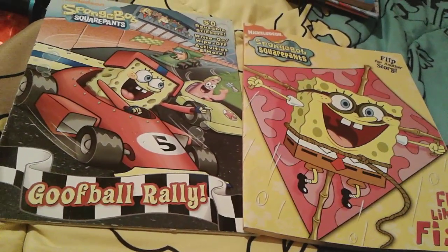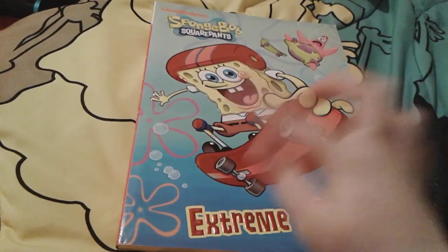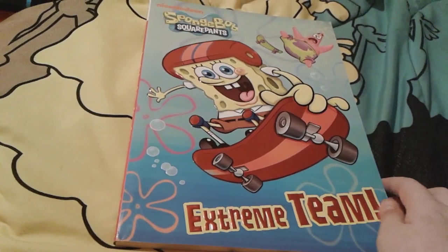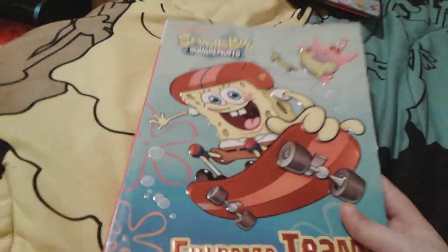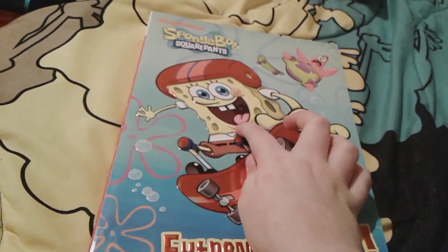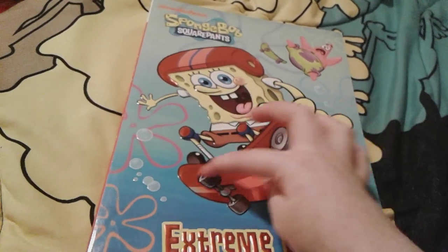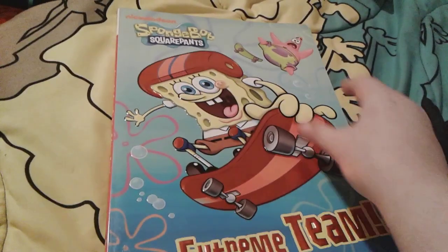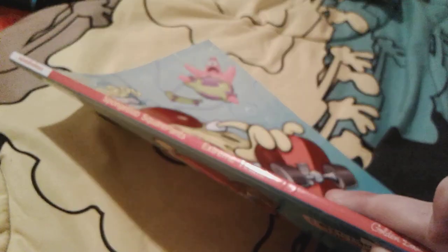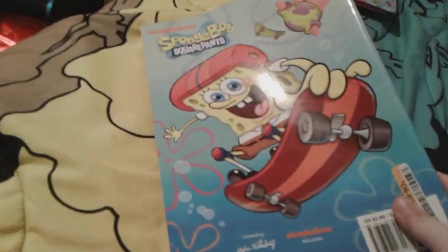Up next is this really super awesome Spongebob coloring book. This one is called Extreme Team and it's actually sort of embossed on the front. Spongebob's helmet and his little tie, his little knee pads, his skateboard, and the Extreme Team part right here are actually metallic-y red, which I love. Here's the spine and the back — basically the exact same as the front, but not embossed or shiny.